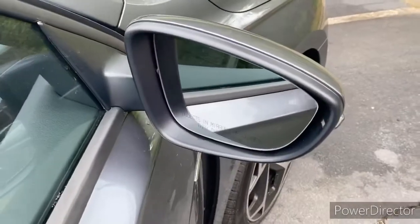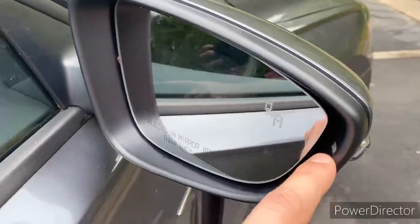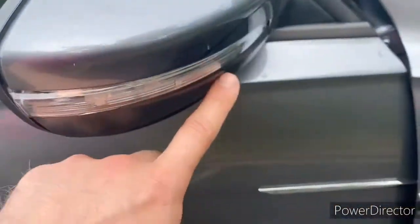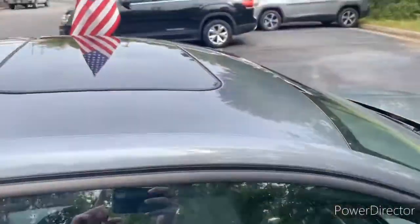On this side view mirror you can see we have a blind spot monitor right there, your turn signal indicator, and an LED strip right here for your turn signal so everyone else can see it as well. This vehicle also has a sunroof.